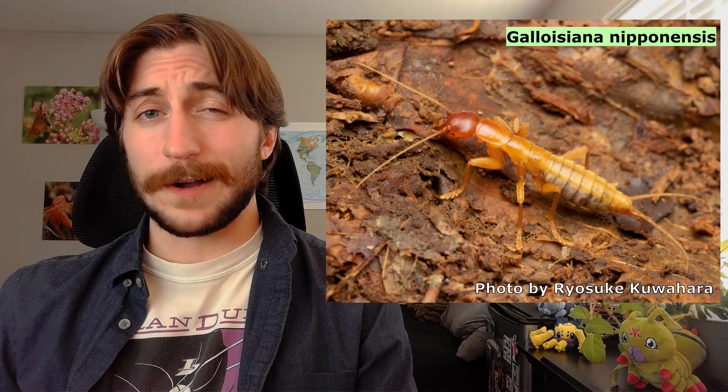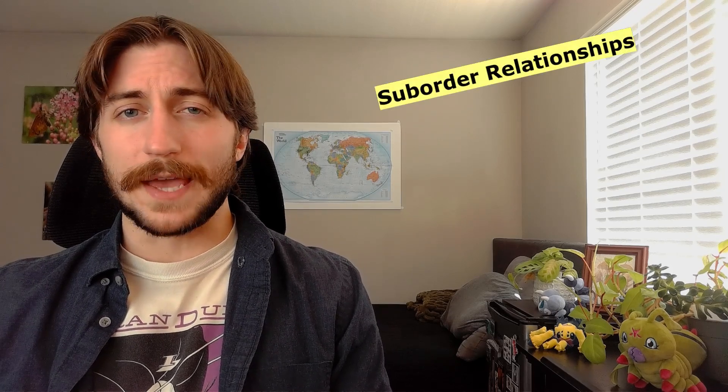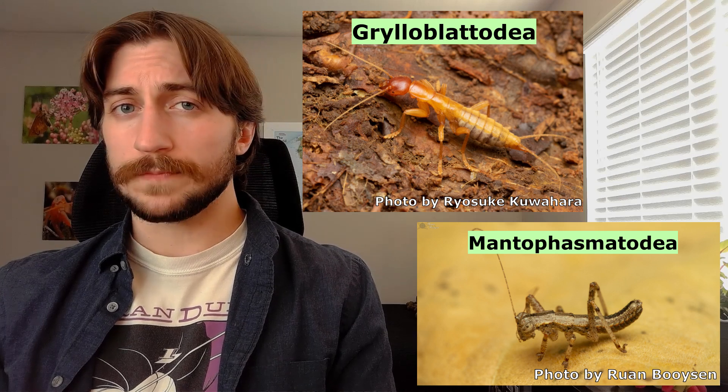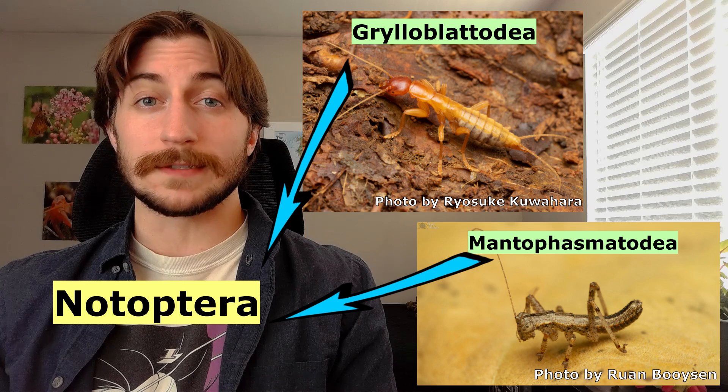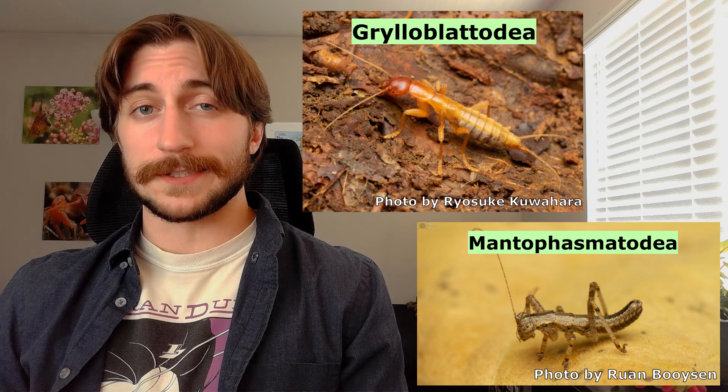The Grylloblattidae are a funky group in more ways than one — even their evolutionary history is highly contested. Taxonomists love to argue, and you can find multiple debates on the phylogeny of nearly every order, especially given recent advancements in genetic sequencing. That's just how progress works in taxonomy. The main discourse is whether to treat the Grylloblattidae, the ice crawlers, and the Mantophasmatodea, the gladiators, as one order or two. When combined, they're usually referred to as the Notoptera. I decided to treat them as two, and that seems to be the prevailing decision among taxonomists.